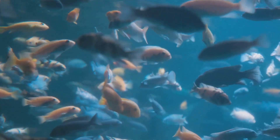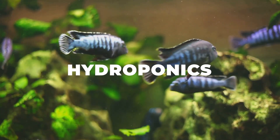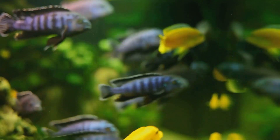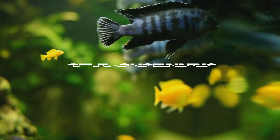Aquaponics is defined by its marriage of aquaculture, the raising of aquatic animals, and hydroponics, the cultivation of plants in water. It's a symbiotic system where fish and plants live and thrive together. The fish waste provides an organic food source for the plants, and the plants naturally filter the water for the fish. It's a cyclical, self-sustaining process that mimics nature's own ecosystem.